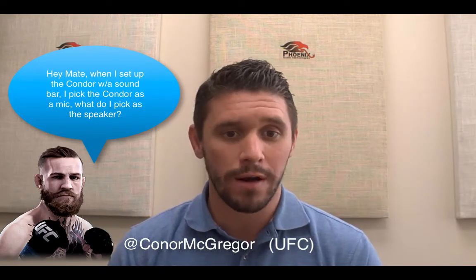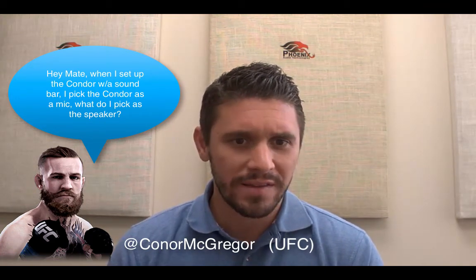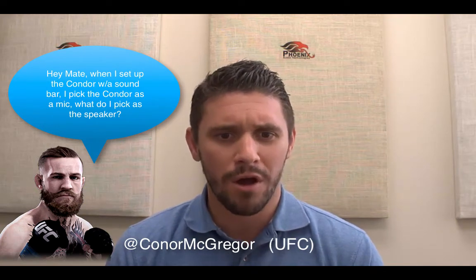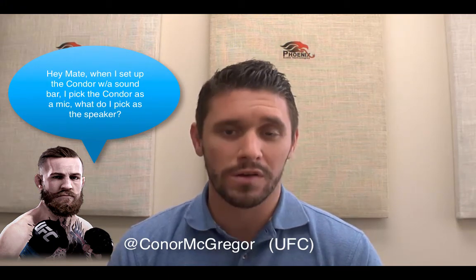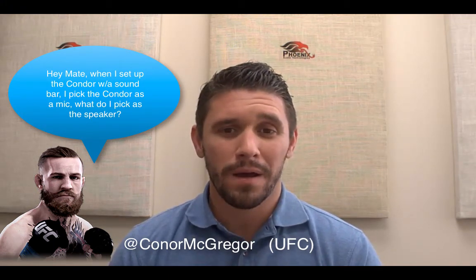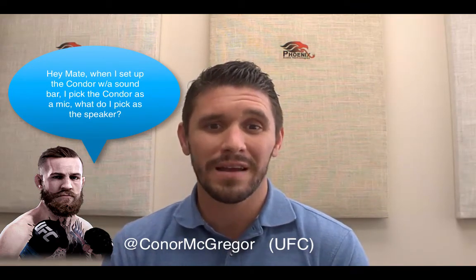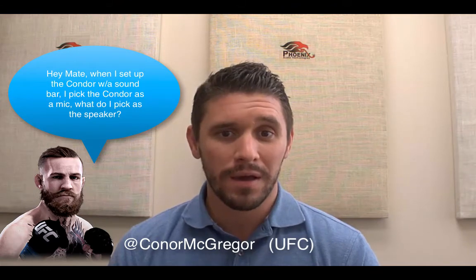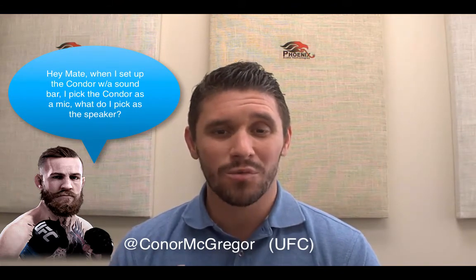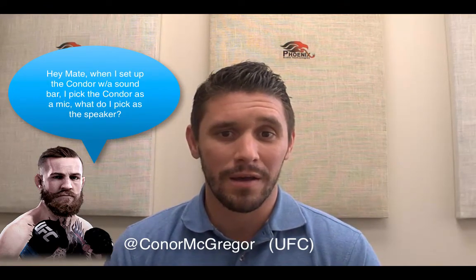Next question — we have Conor McGregor, aka Condor Mike Gregor, with UFC. He asks: when I set up the Condor with a sound bar, I pick the Condor as the mic — what do I pick as the speaker? A lot of people naturally pick the Condor as the mic and the sound bar as the speaker, and that is actually not the way to do it. The way it works is we want to pick the Condor as the speaker as well, because we need that reference audio — we actually run the audio from the speaker to the Condor, and that allows us to do our echo canceling the way it needs to be done.